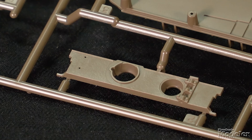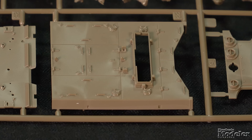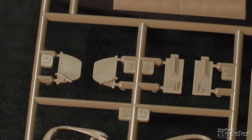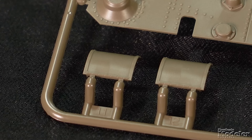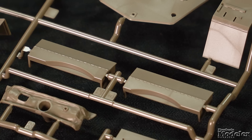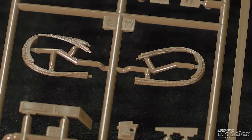Remaining hull parts include the glacis, vertical plate for the driver and bow machine gun, upper panel with turret mount, engine deck with separate hatch and screen, and optional styles of Normandy cowling, as well as the rear. The driver and machine gunner's hatches are separate. After the fenders are attached, they get two-part front and single-piece rear sections, as well as partial sand skirts, stowage boxes, and tools.